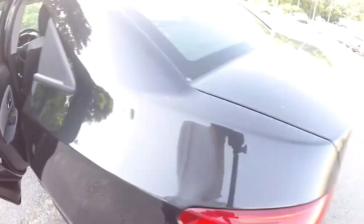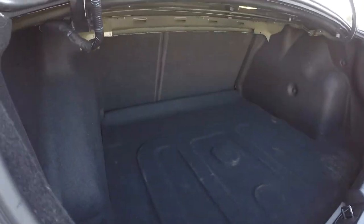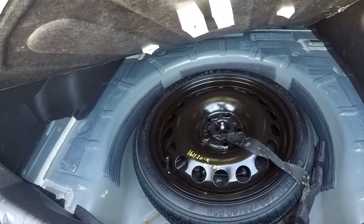Let's take a look back here in the trunk. Carpet back here is in good shape, got a lot of space back here. Let's see if we've got a spare — yep, spare tire back here.